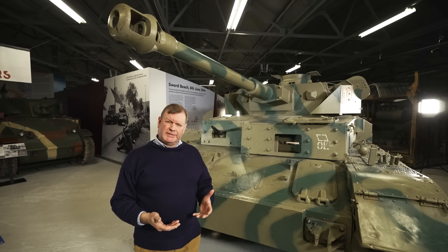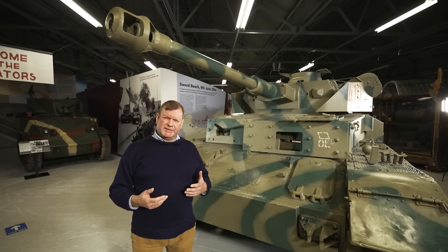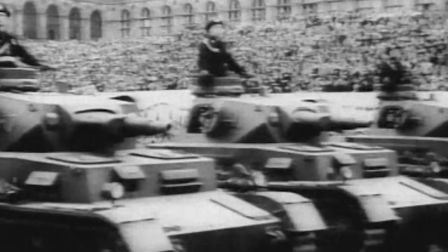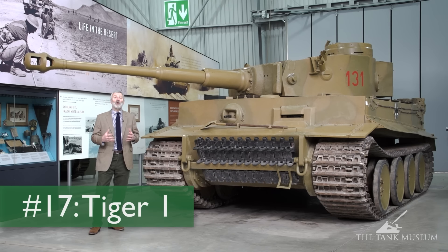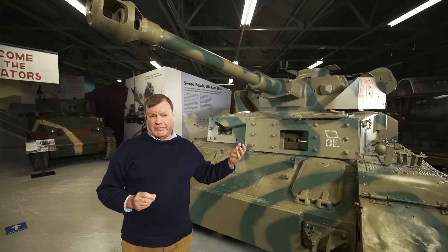First, a recap - a bit of background. This vehicle was in service throughout the whole of World War II but it doesn't actually stay the same. This is an Ausführung D, so this is a mid-production vehicle. The early Panzer IVs didn't really look like this. Odd as it may seem when you think about some of the super heavies of the late war - things like the Jagdtiger, even the Tiger itself - in 1939 this is regarded as a heavy breakthrough tank, and it had a different gun.